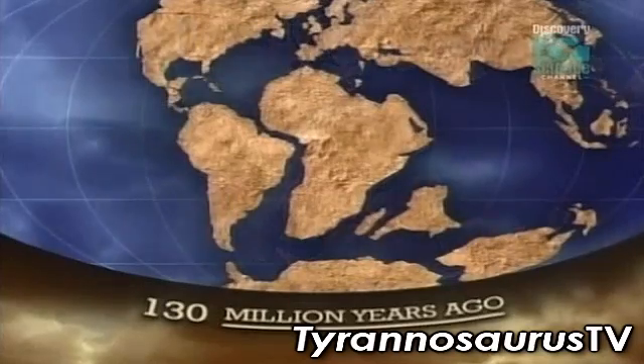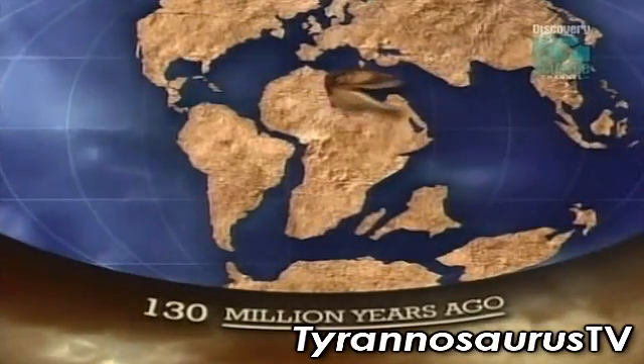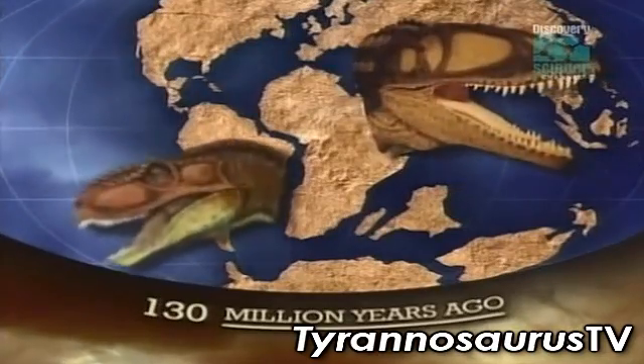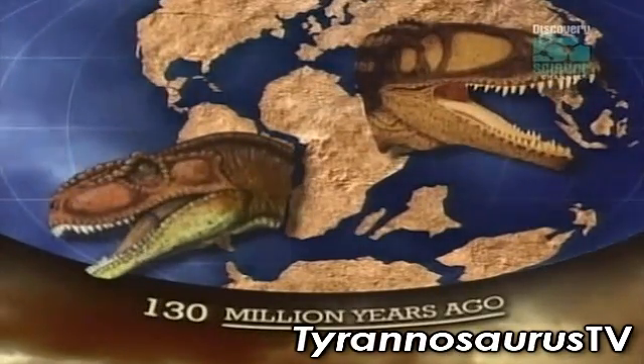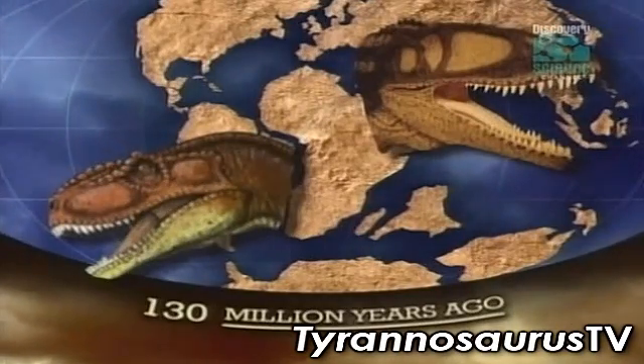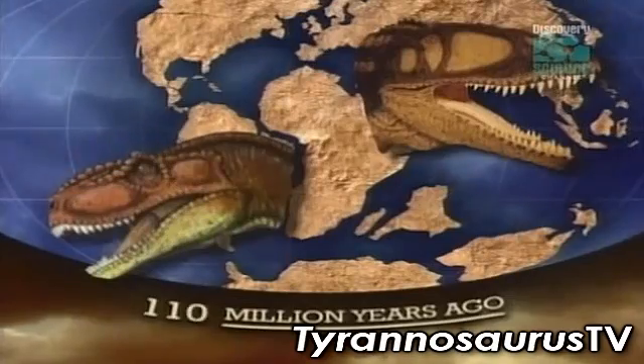Scientists had believed that South America split off from Africa about 130 million years ago. But these two shark-tooth challengers, both 95 million years old, were so closely related that scientists now believe that Africa and South America could only have split apart at about that time.